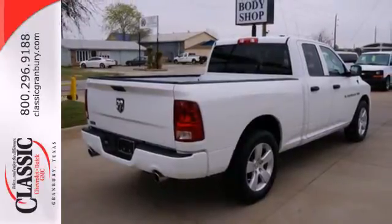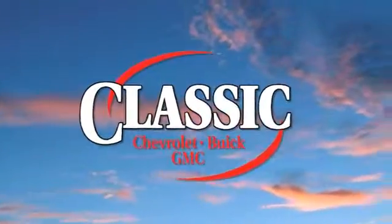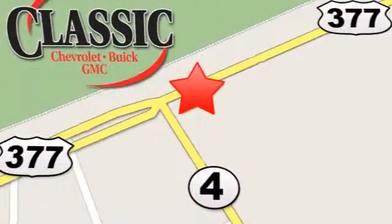Any task is a breeze with this Ram. Come on in today for your test drive. At family-owned Classic Chevrolet Buick GMC, car buying is fun again. We are conveniently located on East Highway 377 in Granbury.